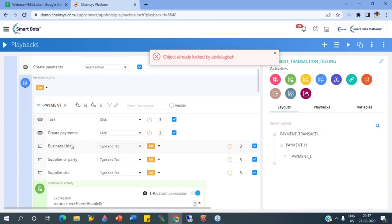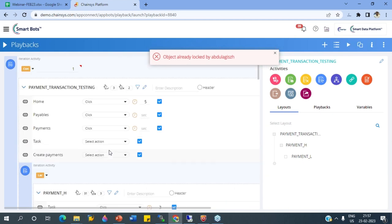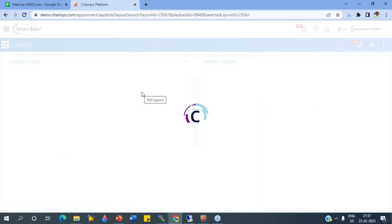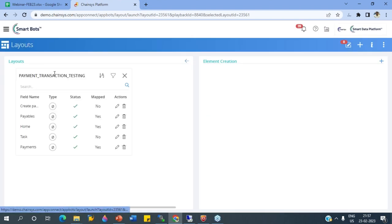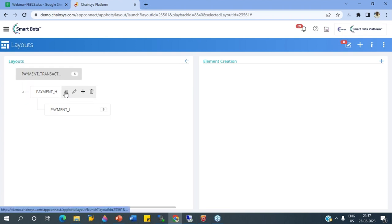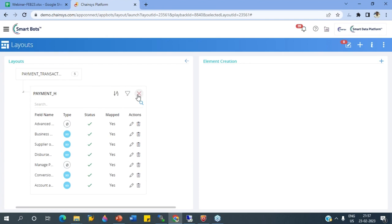We have different kinds of actions in the bot, and we can construct bots using our different activity types. We also have a layout component where all the elements and screen details are available. This is where all element details are stored. Now we have seen the structure, elements, and layers. Next, we are going to see our migration flow where we can have more scripts aligned and executed in parallel or sequential manner.